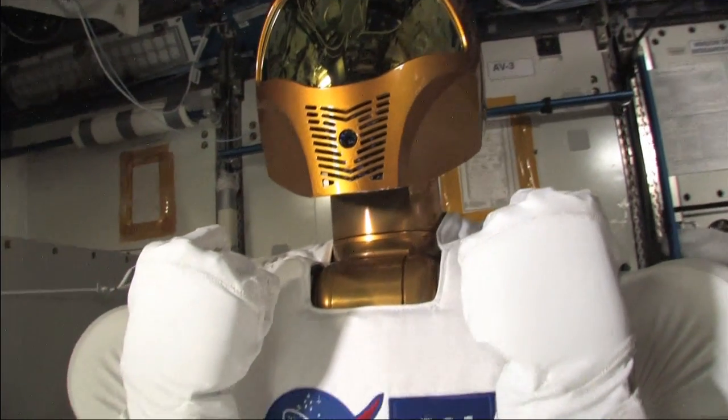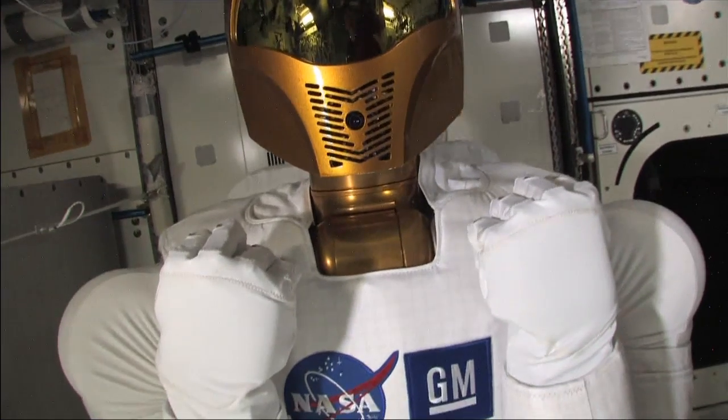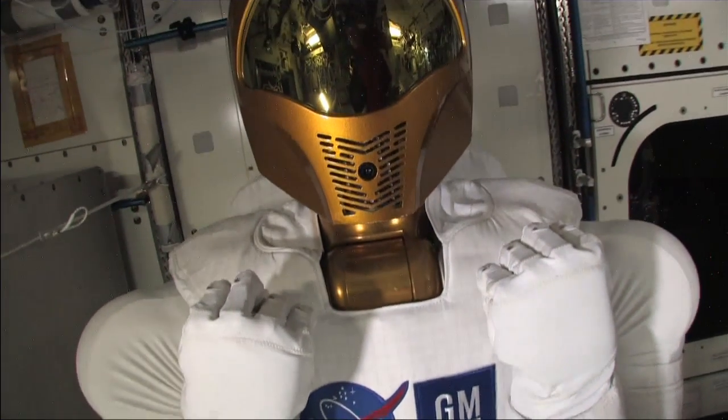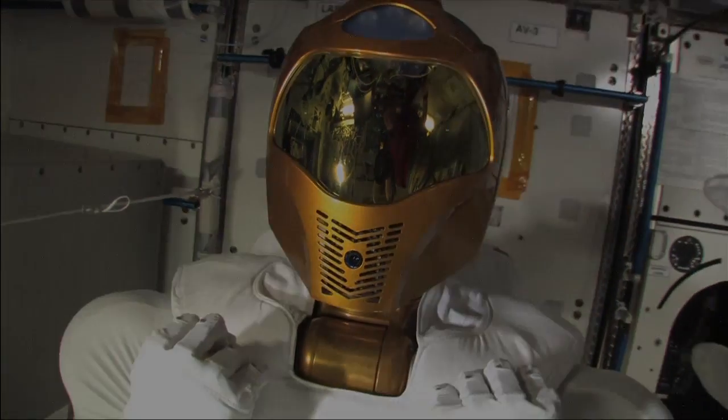This was a huge milestone because it means that all the systems — and there are hundreds of systems that are all cross-checking each other, sensors that are cross-checking each other — had to work in order for the robot to even begin motion.